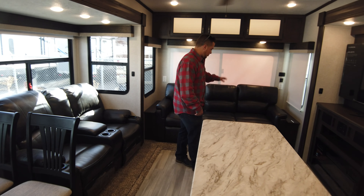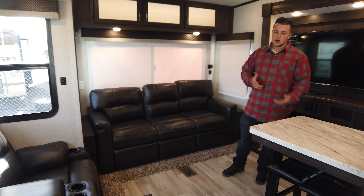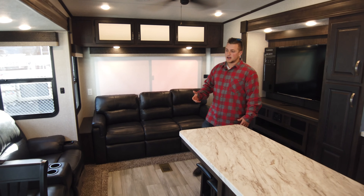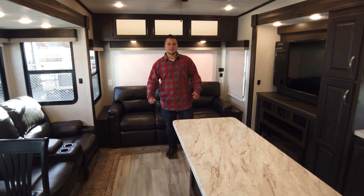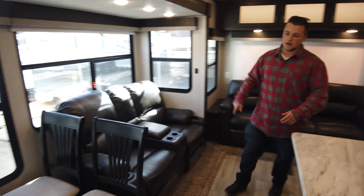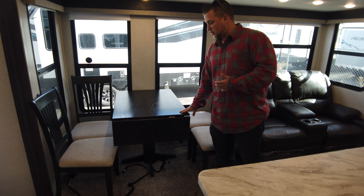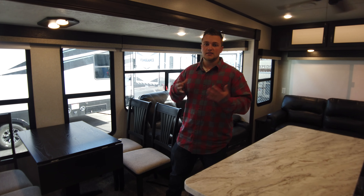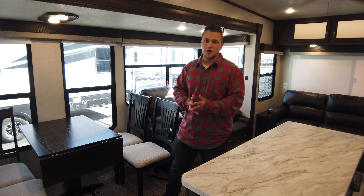Over here you have the pullout bed — it's a tri-fold sofa, so you do have a sleeper right there. On this model they also put in theater seats with heat and massage, setting you up with your own theater system, especially with the surround sound. You also have the Brazilian wood dinette, which looks sharp and doesn't scratch as easily as a normal surface, with four seats — a dedicated dinner table, or you can eat outside either way.